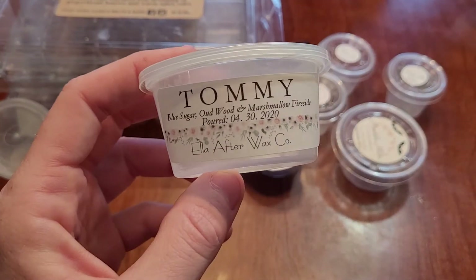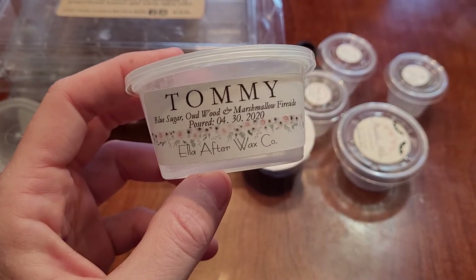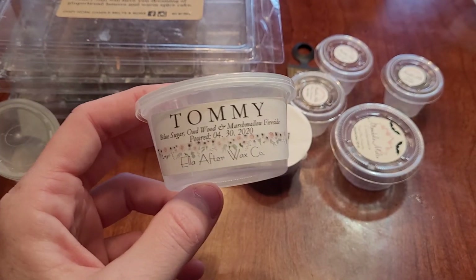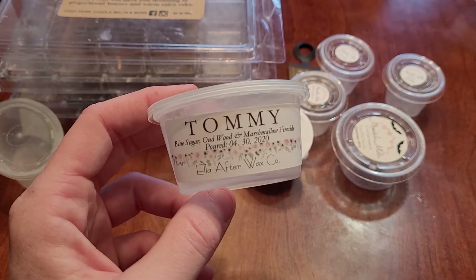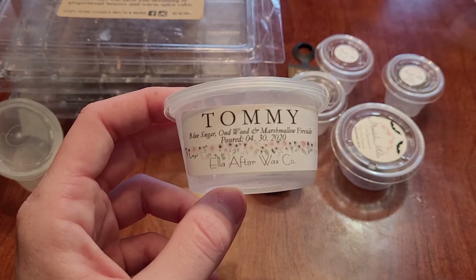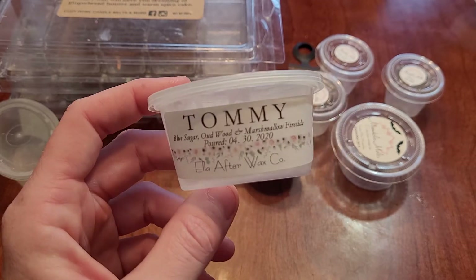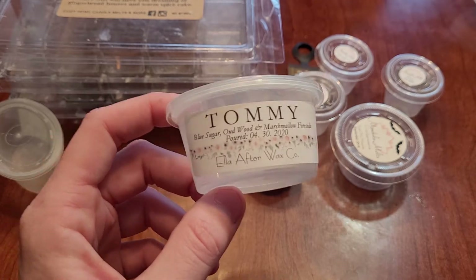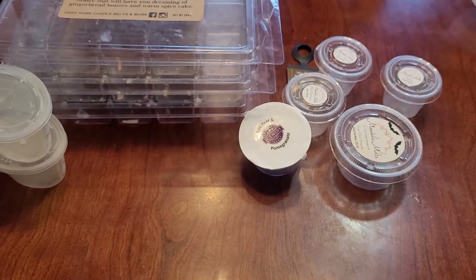The next is Tommy — Blue Sugar, Oodwood, and Marshmallow Fireside. Love this one. I love Blue Sugar, love Oodwood, love Marshmallow Fireside — though that's a love-hate depending on how smoky it is. But this one's really good. I found myself actually wanting to stay out in the living room just to smell it. This lasted 12 plus hours and I have repurchased it and would again.